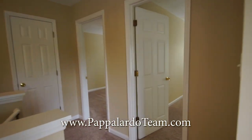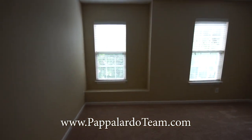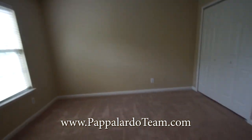Up here we also have two bedrooms. This is the larger of the two, with a little window seat under the window, a good-size closet, and a ceiling fan with a light.